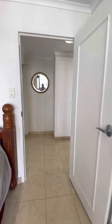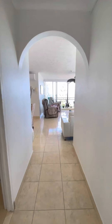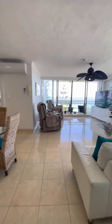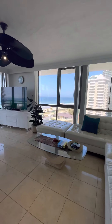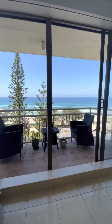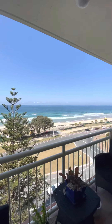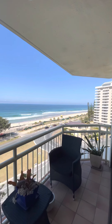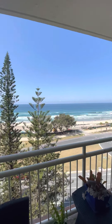Back out to this main living area with stunning ocean views in every direction. Apartment 8A, Seacrest, Surfers Paradise.